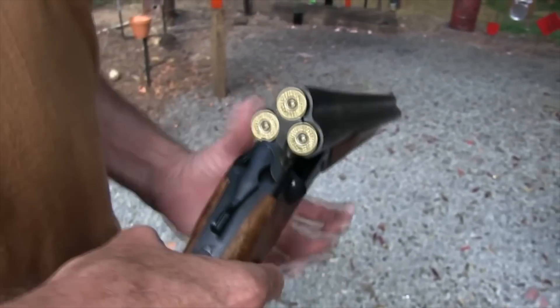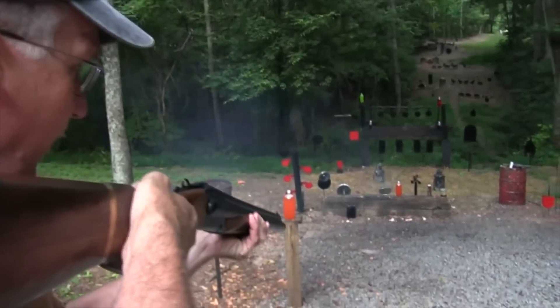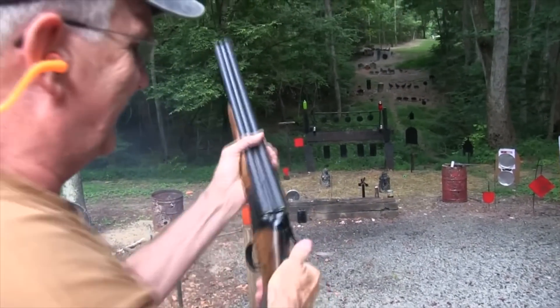Throw one more barrel into the mix with the Triple Tom by Chiapa Firearms. This 12-gauge shotgun sports three 5-inch chambers and a REM choke for customization. Third time's a charm.